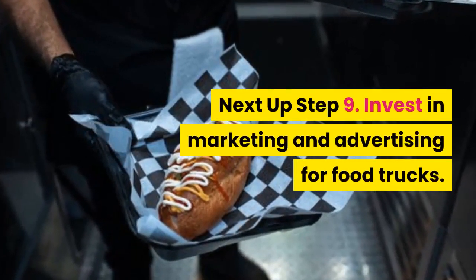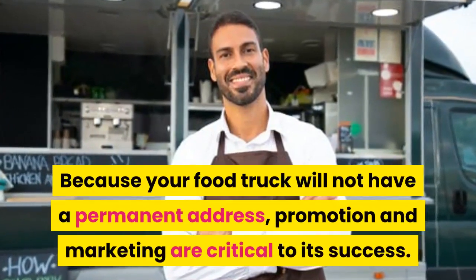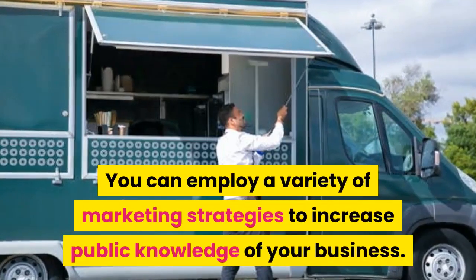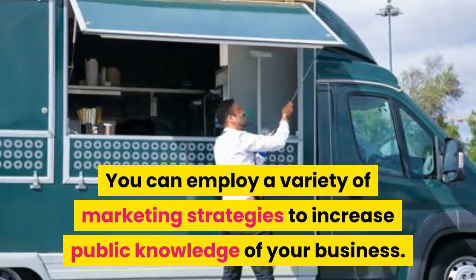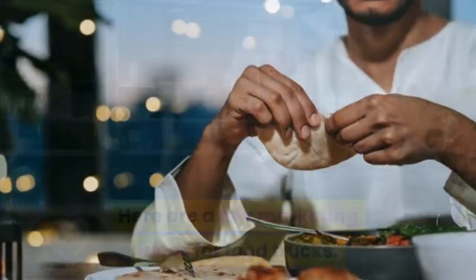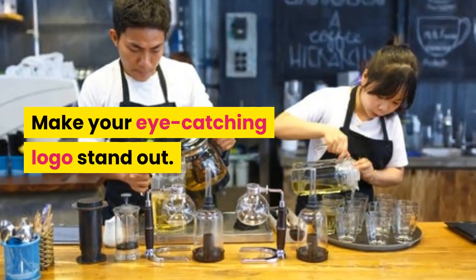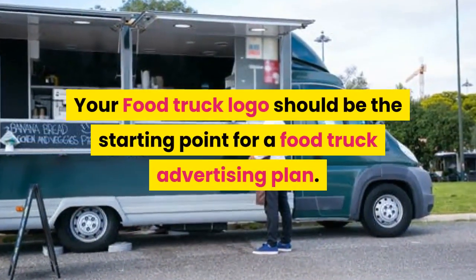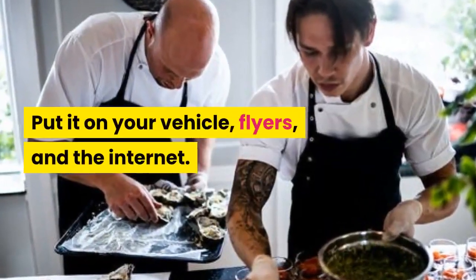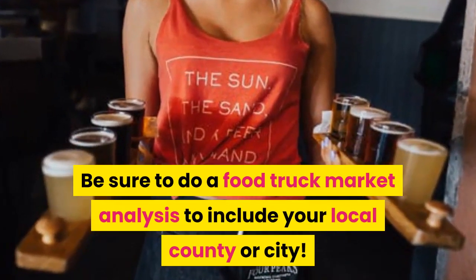Next up, step 9: Invest in marketing and advertising for food trucks. Because your food truck will not have a permanent address, promotion and marketing are critical to its success. You can employ a variety of marketing strategies to increase public knowledge of your business. Make your eye-catching logo stand out — your food truck logo should be the starting point for a food truck advertising plan. Put it on your vehicle, flyers, and the internet. Be sure to do a food truck market analysis to include your local county or city.